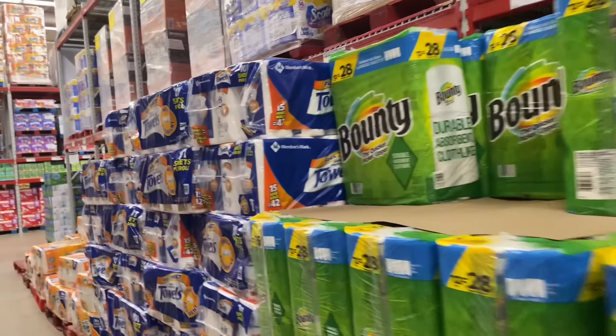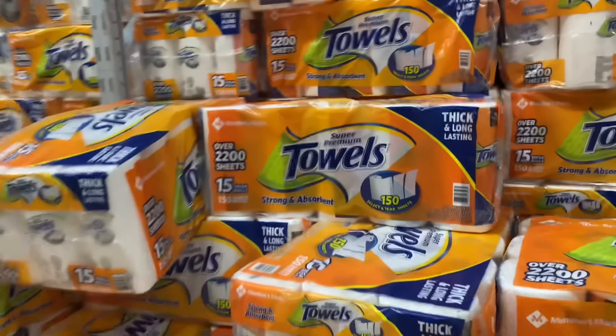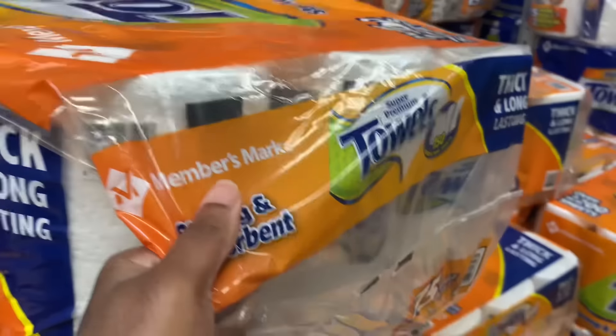I'm gonna get the paper towels and toilet paper. They have 15 rolls for $19.98 — the price hasn't changed, which is good. It's the Member's Mark brand.